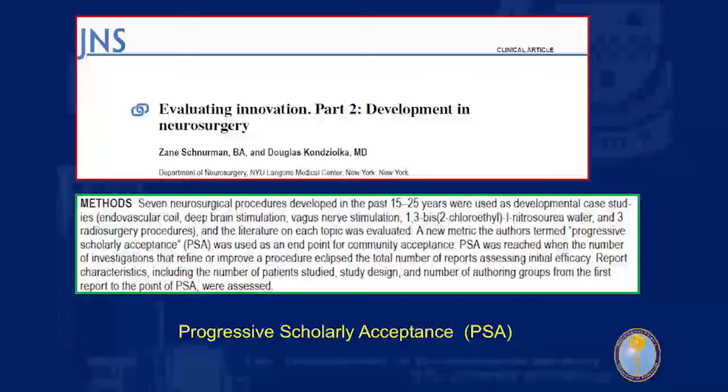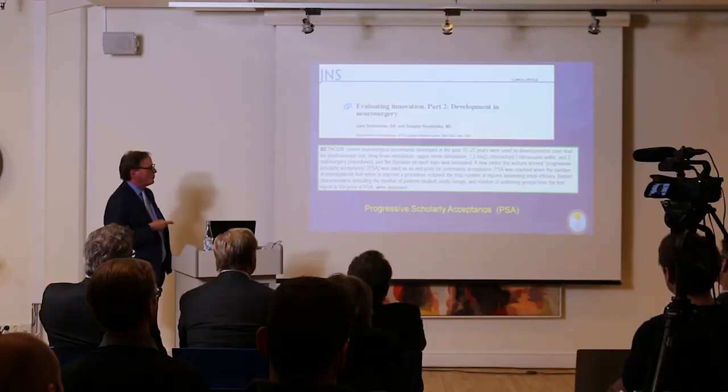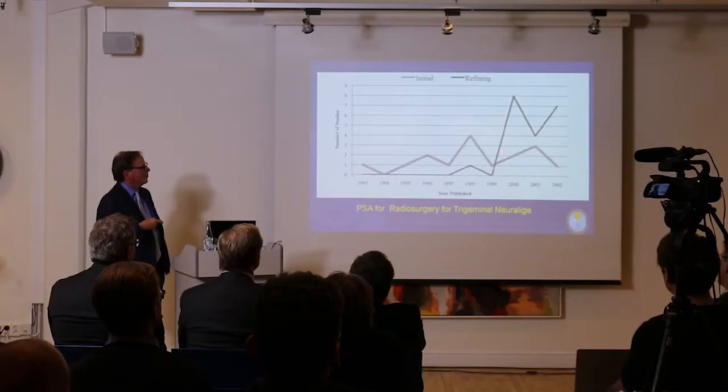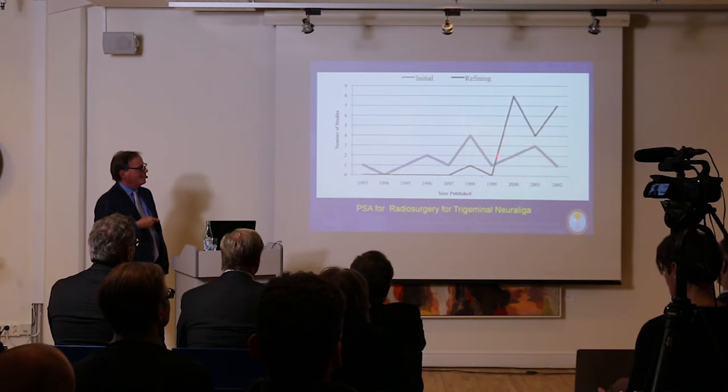A medical student interested in neurosurgery brought to my attention this concept of how something eventually gets accepted in the field as a viable alternative — the concept of progressive scholarly acceptance. When you first start out with a new technique, publications say we did it, okay. But eventually long-term outcome data begins to accumulate. This is no longer the usual five or eight patient series — it's what the long-term benefit was. And at the point when these lines cross in the literature, this now becomes something shown to be of value in medical literature.